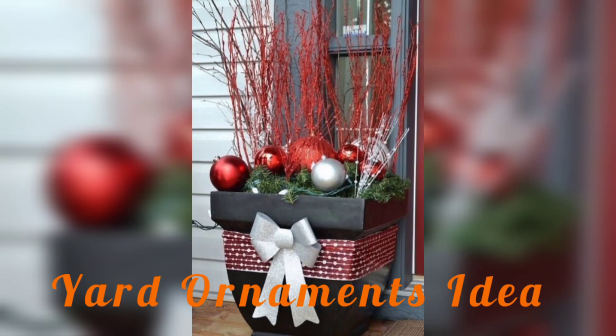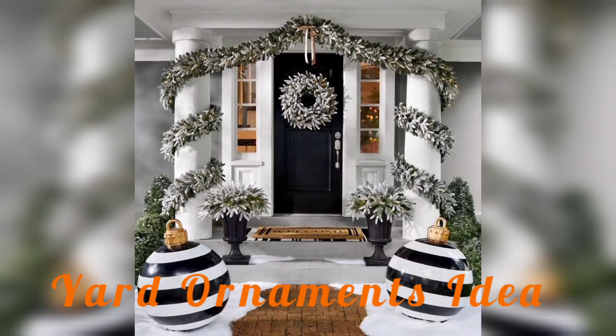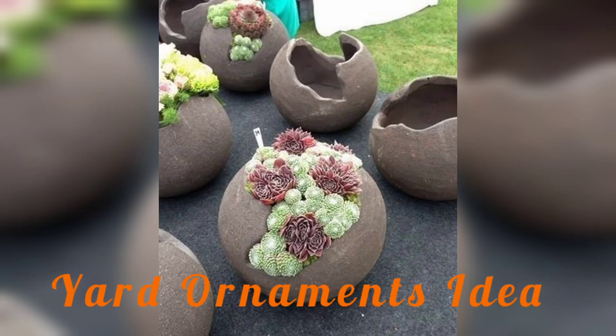Hi there, welcome back to my YouTube channel Garden Idea. I'm Shahid Ali, and today I'm very excited to present some different, amazing, and incredible ideas for your yard ornaments.